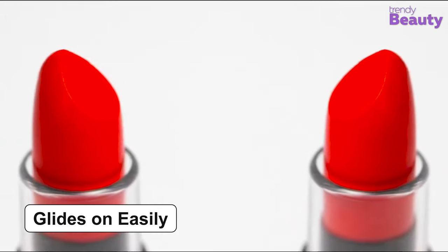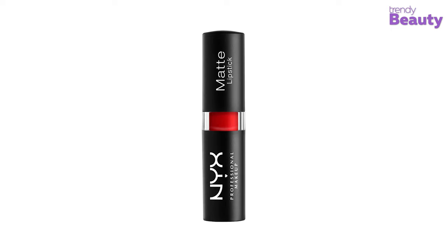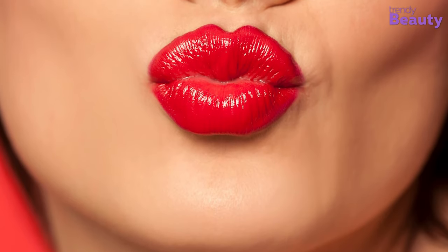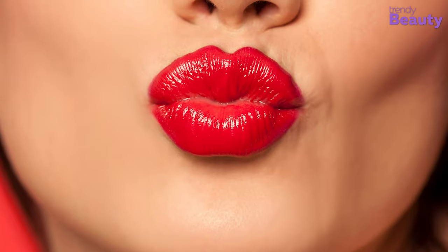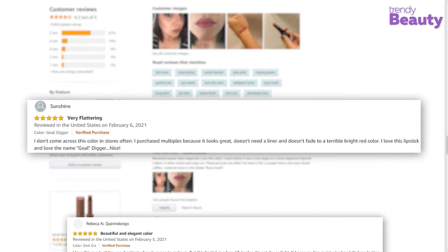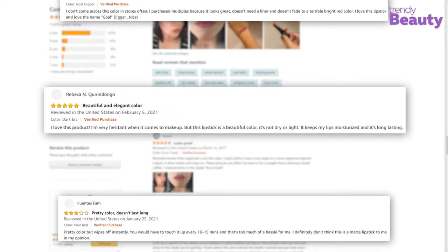The lipstick is rich in pigments and matte in nature, and it never gives you a dry feeling after application. It glides on easily and stays in place to give you that gorgeous look whenever you want. Additionally, the product is cruelty-free to provide you with a perfect pout without any worries. Users on Amazon absolutely love this product for its matte finish and how it goes on smooth while lasting long.